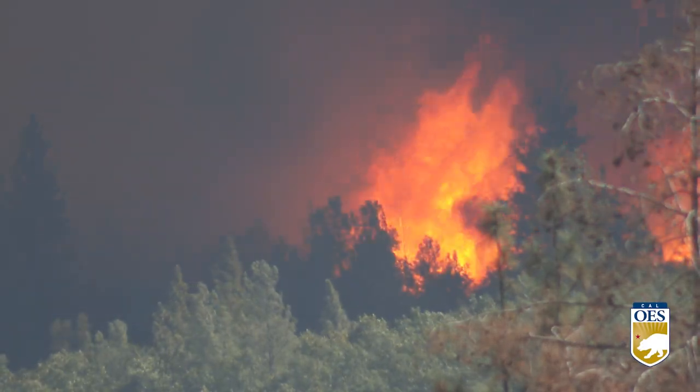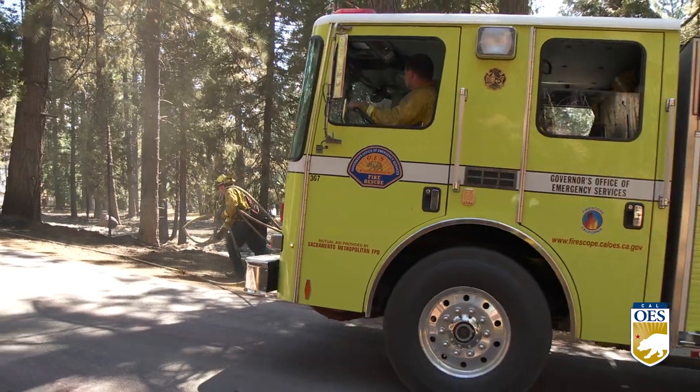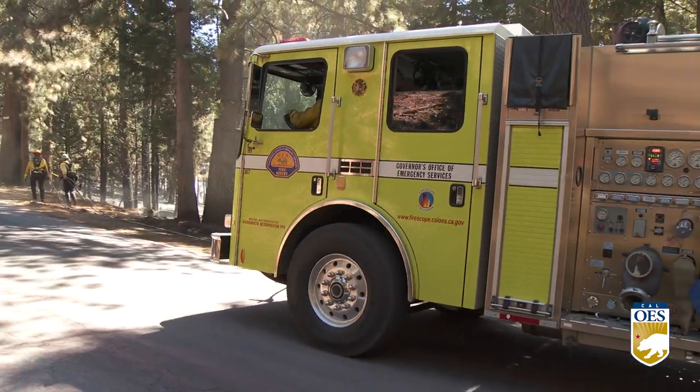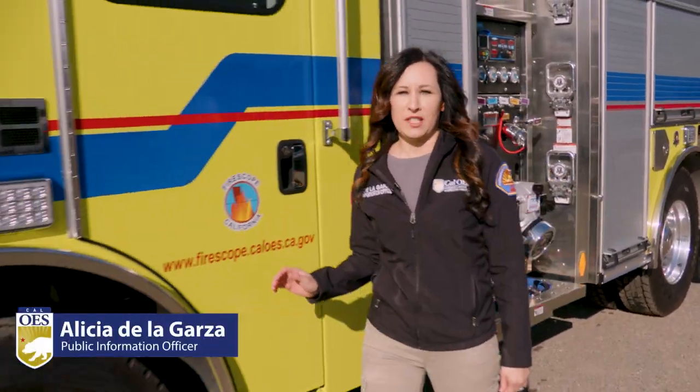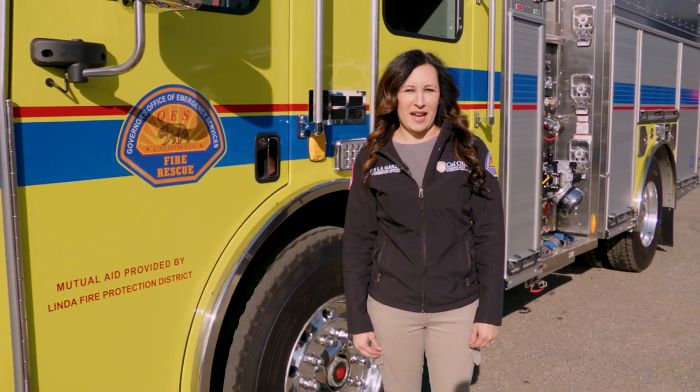California experiences a variety of major disasters, and fire engines deployed through the California Fire and Rescue Mutual Aid System are often called in to respond and provide assistance. These fire engines are outfitted to support many different situations, but when they're due for replacement, it starts right here within the Fire and Rescue branch at Cal OES.